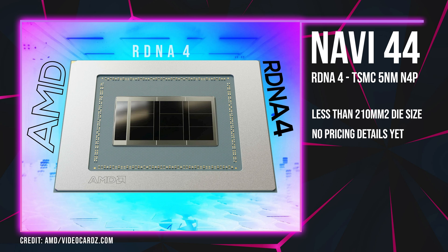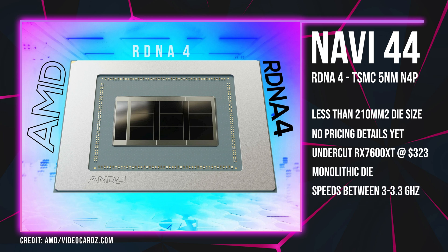For some additional context on current GPU pricing, the RX 7600 XT — which also uses a 204mm² die — is currently priced at around $329. The pricing structure of Navi 44 will likely follow that of the Navi 48 variant in significantly lowering the entry point of performance for the price you pay. The fact that AMD is pushing performance levels at a much lower cost is what the industry needs to return to somewhat more normal GPU pricing.